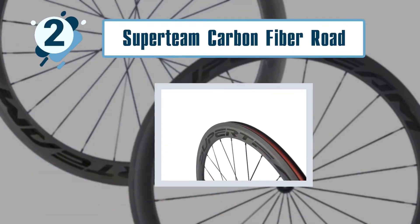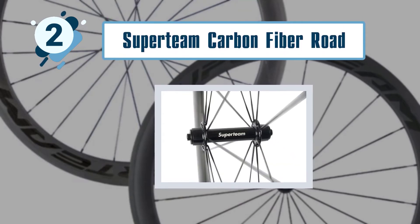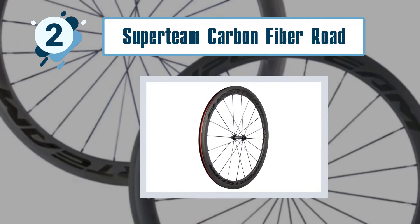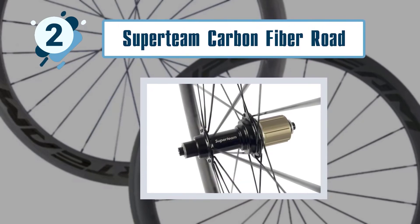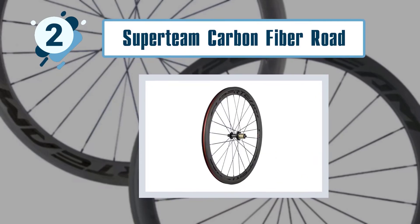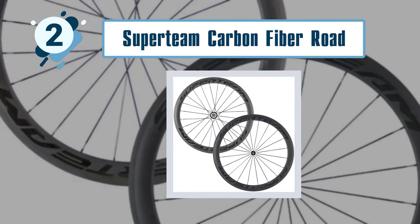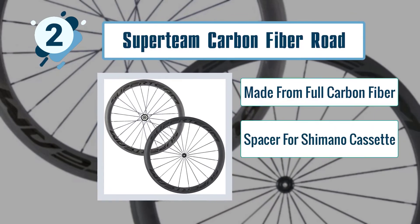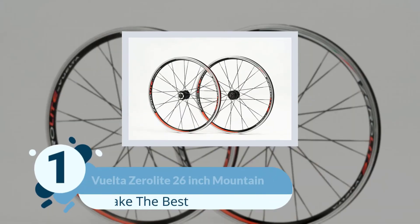Number two: Superdeem carbon fiber road bike wheels. These exceptionally light wheels weigh only 1,565 grams and are made from full carbon fiber. They pass the EN standard quality test, feature a matte rim weave, and fit a 23-millimeter clincher rim width. Quick-release skewers and brake pads are included, and they come with a spacer for Shimano 8, 9, 10, and 11-speed cassettes. Key features include full carbon fiber construction, a spacer for Shimano cassettes, and quick-release skewers.